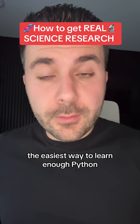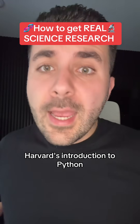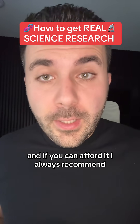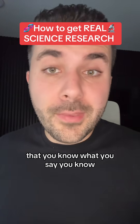Now the easiest way to learn enough Python to do that kind of data analysis is with a free course called CS50 on edX. It's actually Harvard's introduction to Python, and it's more than enough for you to work in any kind of science research lab. And if you can afford it, I always recommend splurging the extra $200 to get the certificate at the end — that's always a great way to verify that you know what you say you know.